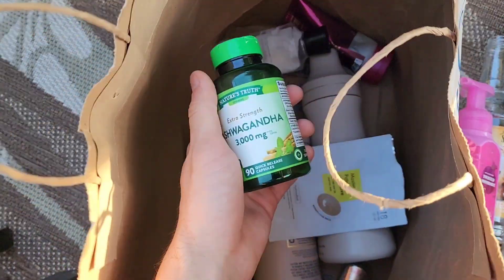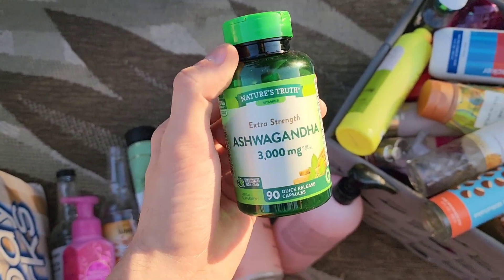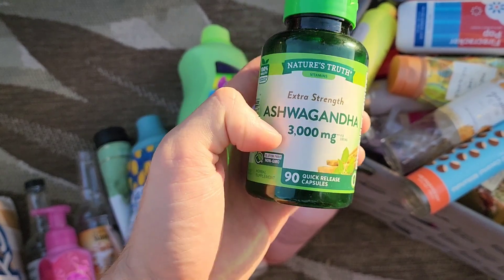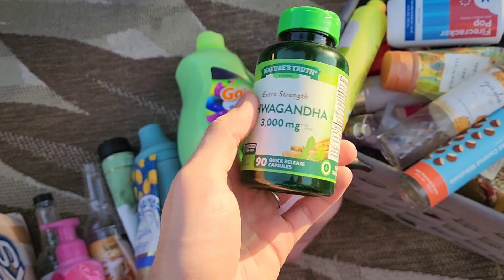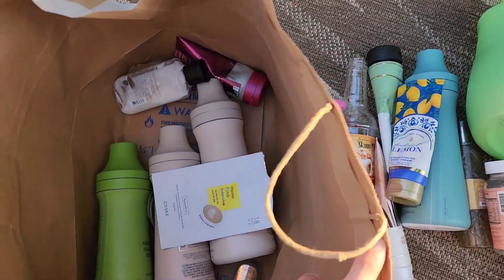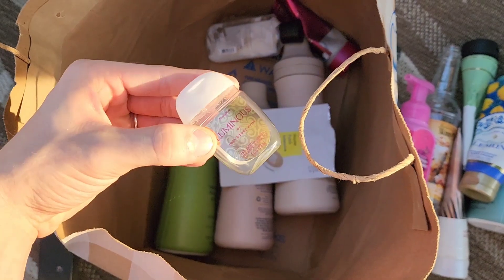My 'not want to give a care' medicine: extra strength ashwagandha 3000 milligram. Take a few of these pills and you'll be coping throughout the day. We also have some Luminous products — the pocket back and the exfoliating glow body scrub.